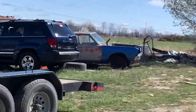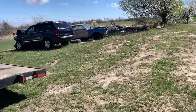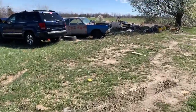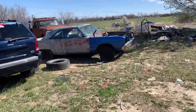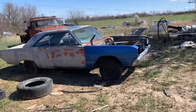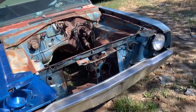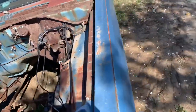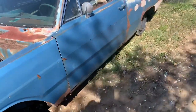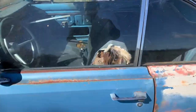We're already starting off strong with a 68 Dart. This is the one that we have — it is a possibility my younger brother will be trading out his 66 Coronet for. We haven't made up our mind, because this car was a six-cylinder car, bench seat, automatic. It's about as rough as the Coronet is.